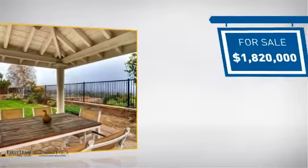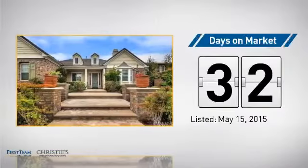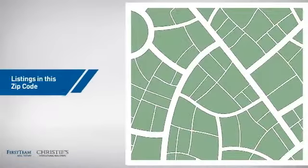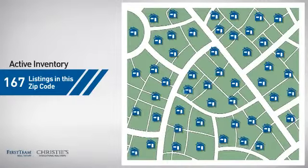Currently listed at just over 1.8 million dollars, it's been on the market since May. Wondering how it stacks up against the competition? There are now just under 170 homes on the market within this zip code.